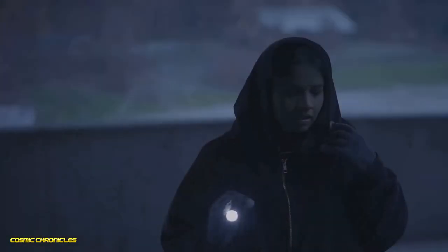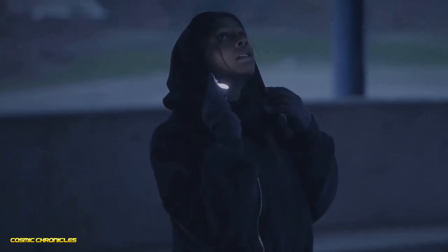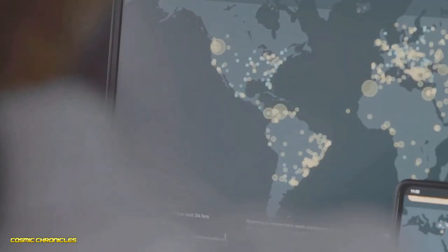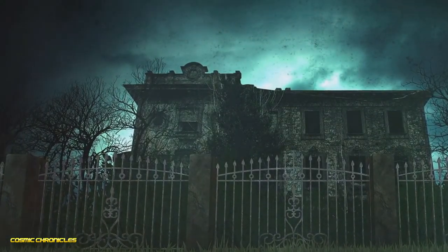Hey guys, welcome back to Cosmic Chronicles. This one's gonna make you want to sleep with the lights on. I've been diving into creepy Google Earth discoveries — the whole world is at your fingertips. One minute you're in your neighborhood, the next a desert mystery. Let's explore the creepiest, weirdest things on Google Earth.